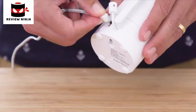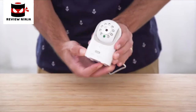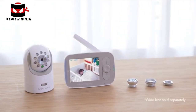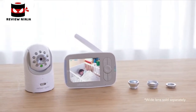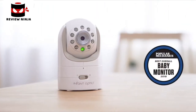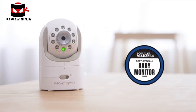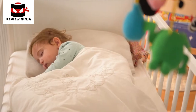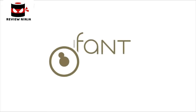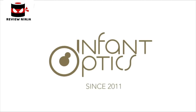Plug-and-play sets up in seconds — no apps, no fussing about. With no information passed on to the internet, the DXR-8 is completely safe from hackers. Every parent deserves the peace of mind they desperately need. Infant Optics — trusted by over one million parents around the world.